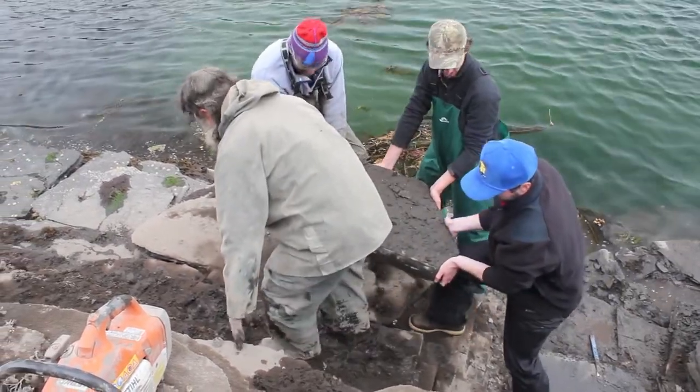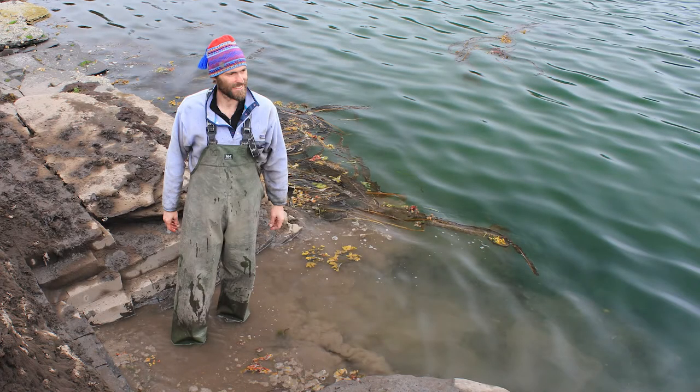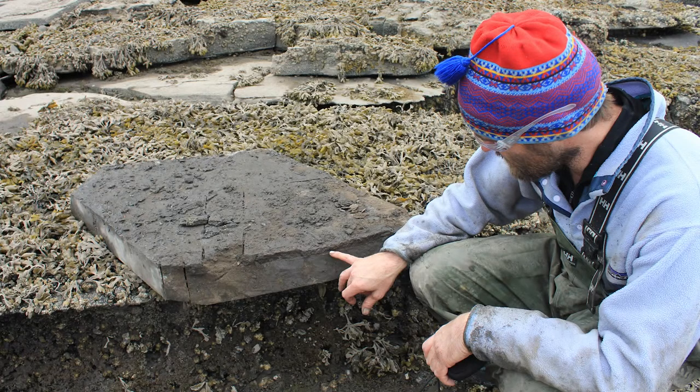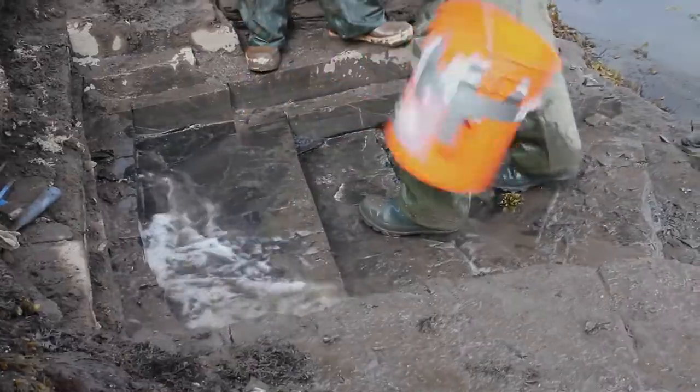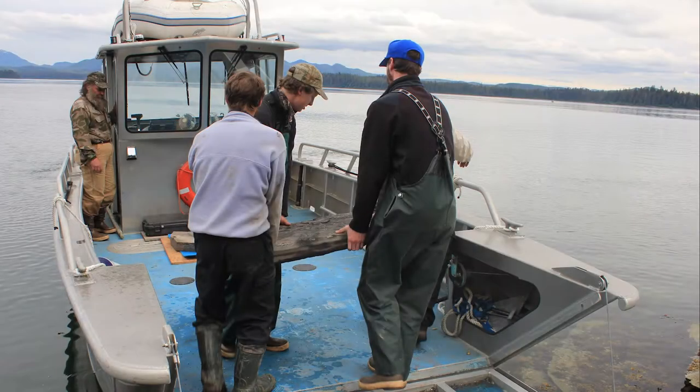Once we managed to remove the first slab of rock that contained most of the skeleton, the tide came in and filled the hole and covered it up until the next day. As it turned out, that was a good thing because when we looked at the edge of the slab we removed, we realized we actually had more of the skeleton in the hill that we had to remove. So the next morning, a day later, we removed a second slab of rock, and together this included the entire skeleton of the thalatosaur.